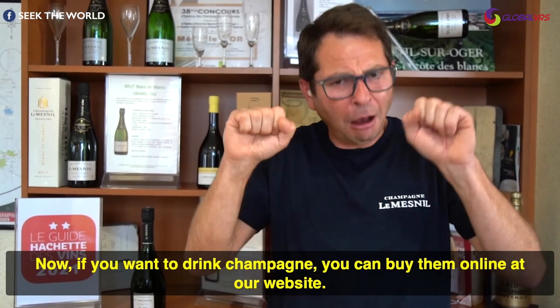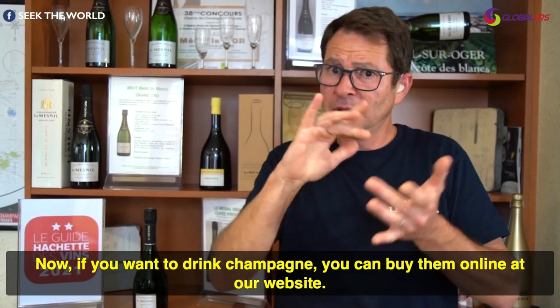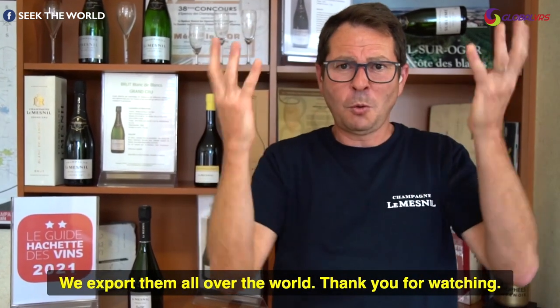Cheers! Now if you want to drink champagne, you can buy them online on our website. We export them all over the world.